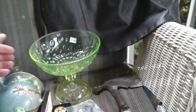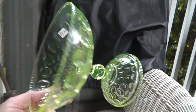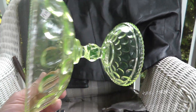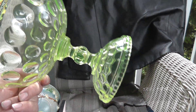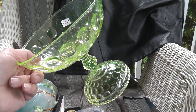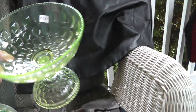A piece of what I think is uranium glass — it's got that glow to it. Cool stuff. We'll put a black light on it and see how it does. I'm pretty sure it'll light up. They had it for $5 and I got it for $3.